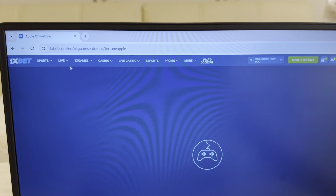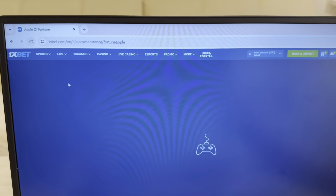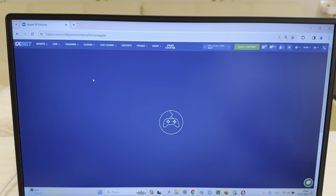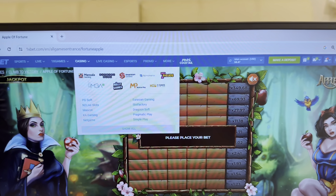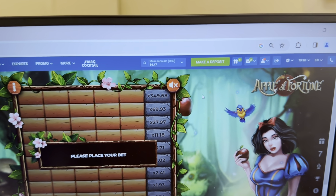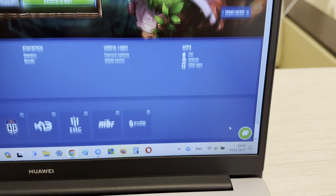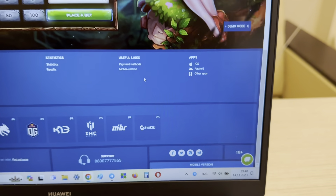Hello my friends, today I want to show you how I make money with my hack for the game Apple of Fortune for 1xbet. Look at this guys, this is my link, my official Telegram channel: Cheat 1xbet Group. Okay, I show you my link: Cheat 1xbet Group.